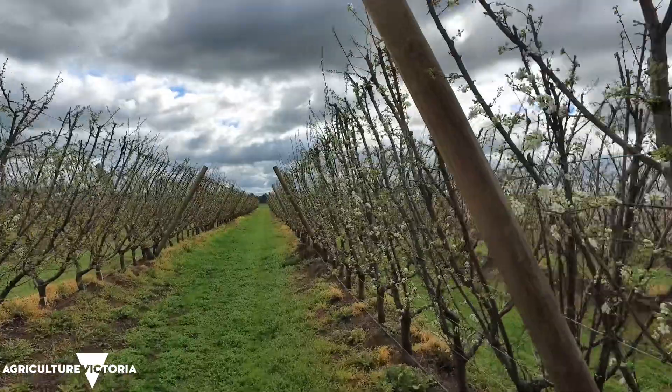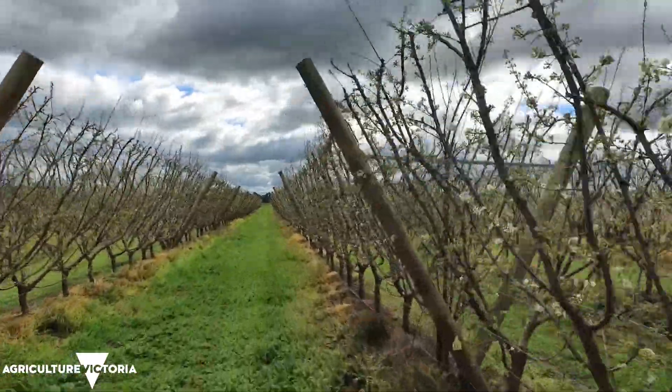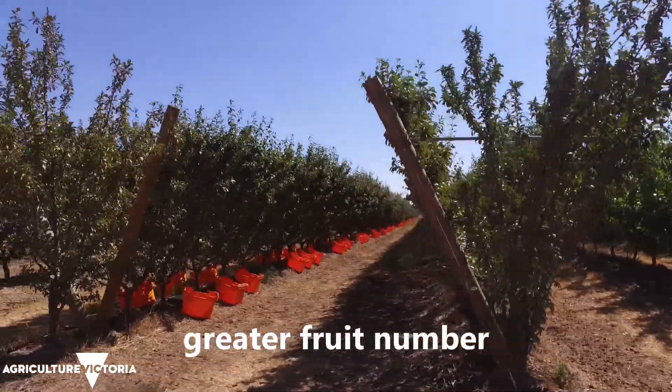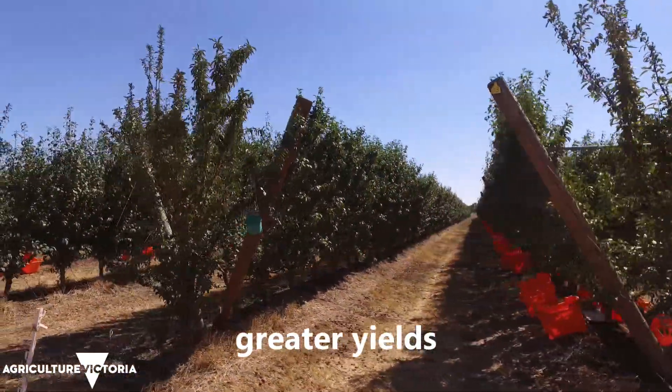The Tritura trellis trees are basically larger trees — they've got bigger canopies, higher light interception, and that gives them the ability to carry a greater fruit number and hence greater yield.